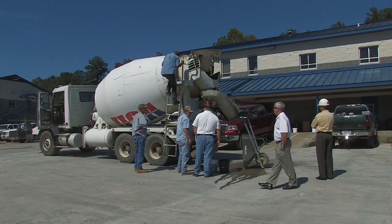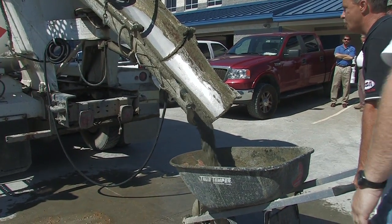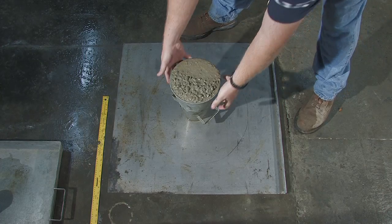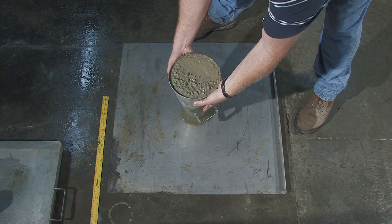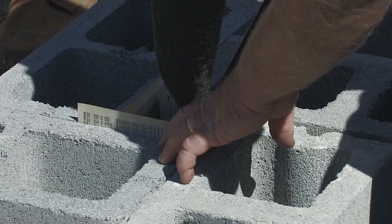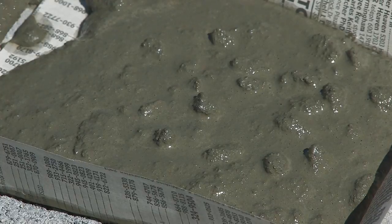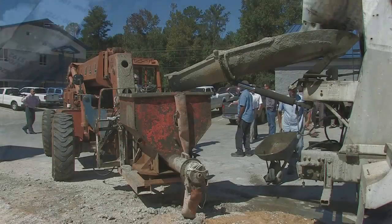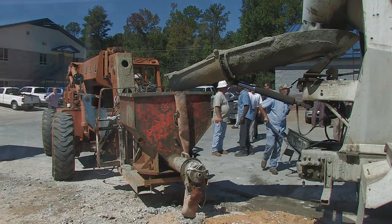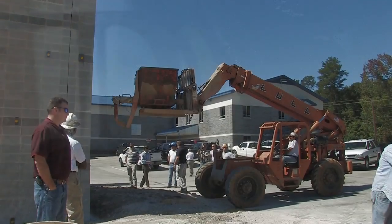When the ready mix truck arrived, quality assurance technicians conducted a slump test on the fresh grout to make sure the product had the proper fluidity. To examine the compressive strength of the grout, the product was placed into special rectangular molds for later examination. Satisfied the grout met their expectations, the first batch was placed into a grout hog and lifted into place.